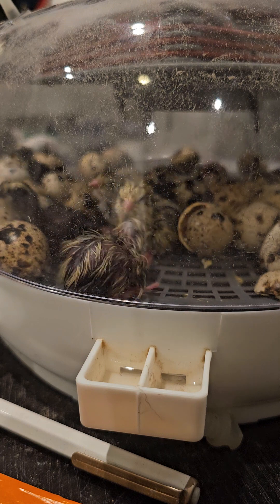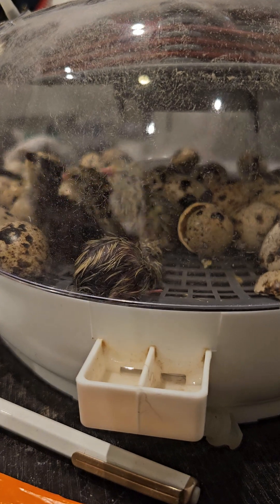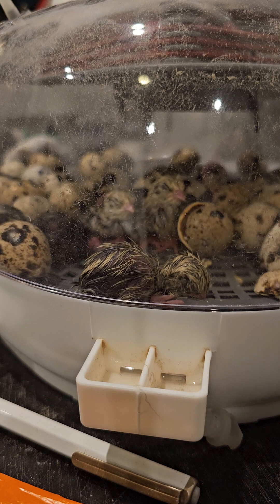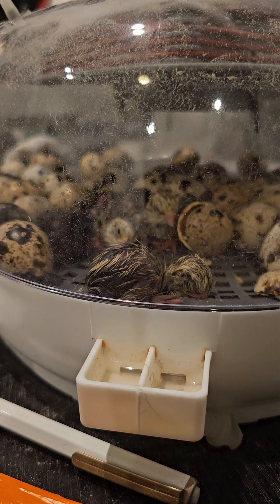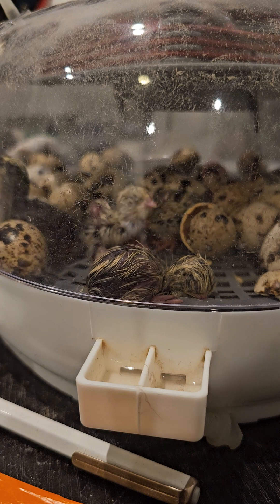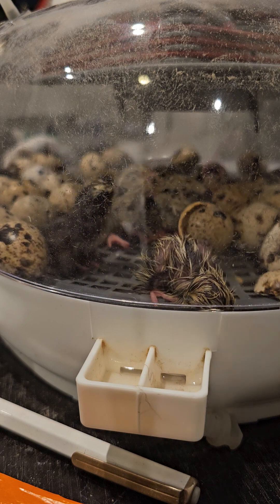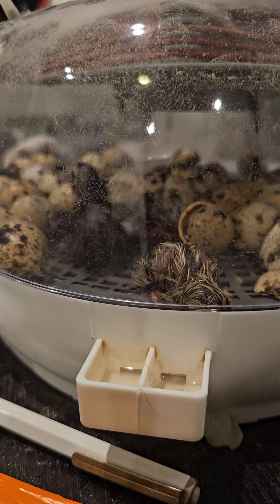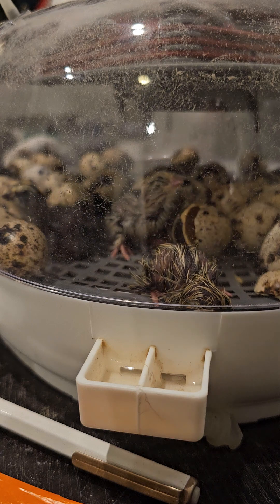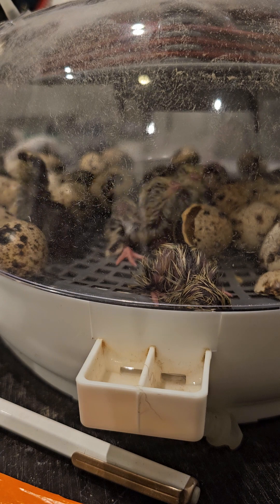That one black one is still pushing that eggshell around on top of his head — hasn't gotten all the way out yet. For those of you that have not raised quail or had eggs to incubate, you want to keep them in there — definitely to let them dry out, but also to give all the other eggs a chance to hatch. As soon as you lift the lid, the humidity and the temperature drops. We're still learning ourselves — we did not start raising quail until September of 2023.